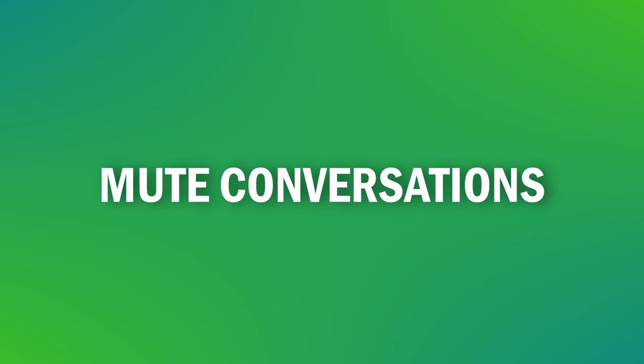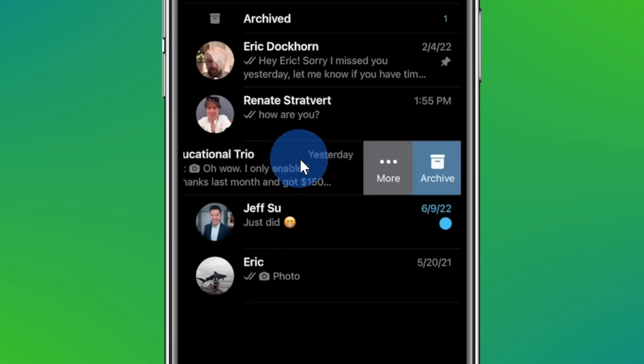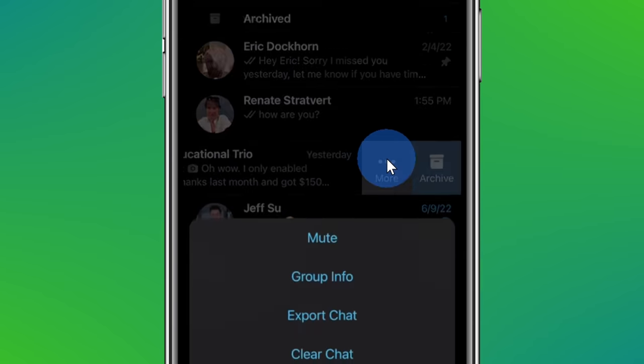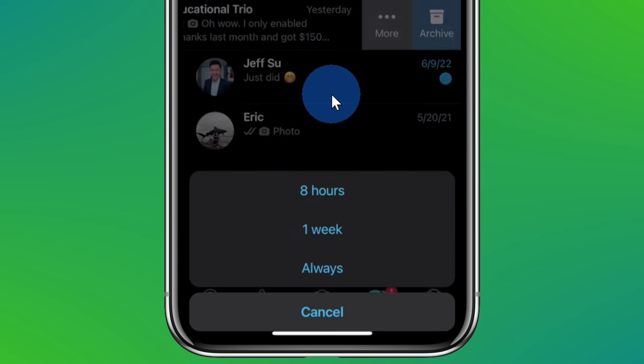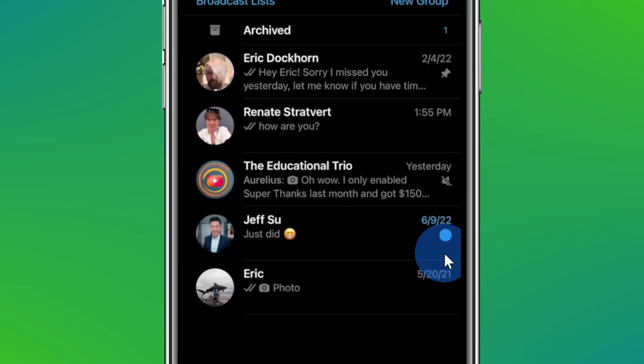Tip number six: you can mute a conversation so you no longer hear any sounds or notifications when new messages come in. This is especially helpful if you're part of a group conversation and you're just not as enthusiastic about it. In the chat view, simply swipe on a message, click on the ellipsis, and here you see the option to mute. You could select how long you want to mute the conversation for. Once you mute it, you'll continue to see the conversation but you'll see a mute icon letting you know it's currently muted. To undo this, you could simply go through that same flow again.